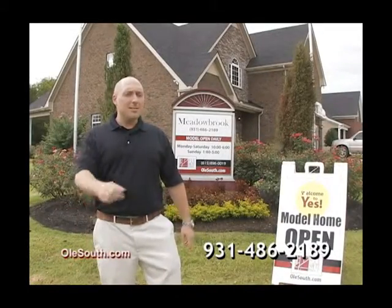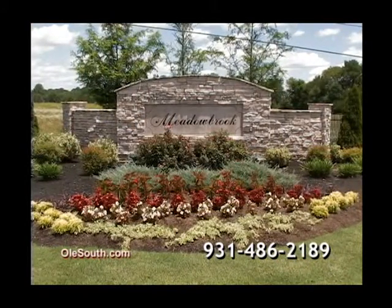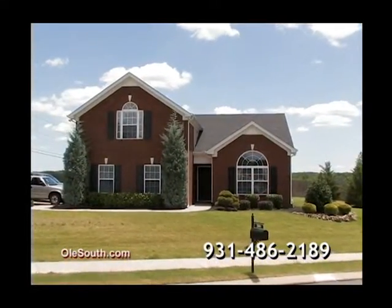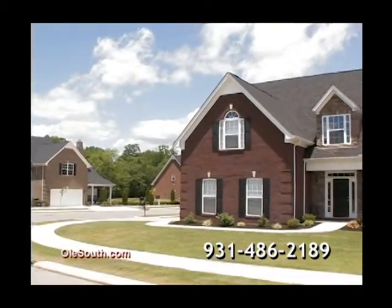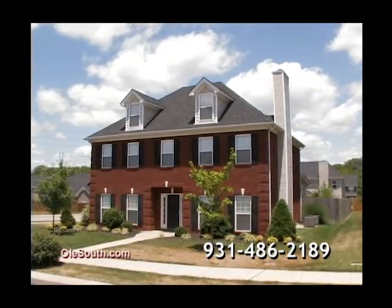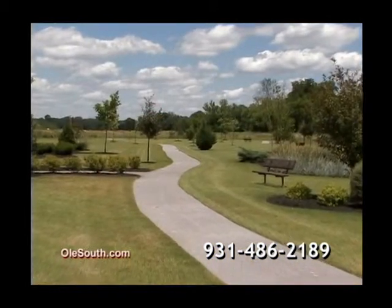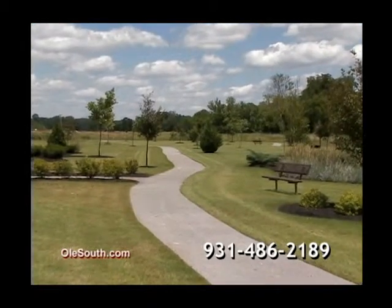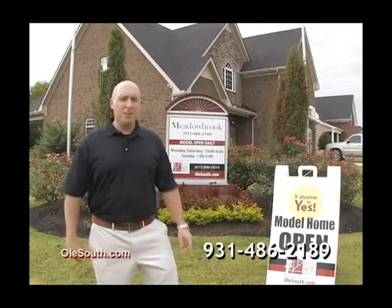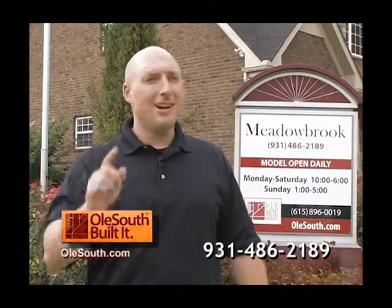Hi, it's Brandon with Old South, Tennessee's favorite new home builder. Welcome to Meadowbrook. Just minutes from I-65 and Saturn Parkway on Port Royal Road is Meadowbrook of Spring Hill. In Meadowbrook, choose between two- and three-bedroom villas, or three-, four-, and five-bedroom traditional homes, all from the low 100s and within walking distance to neighborhood schools. Beautiful landscaping, community sidewalks, and a neighborhood park make Meadowbrook a great place for you to call home. Though secluded and peaceful, Meadowbrook is just minutes away from everything that Spring Hill, Franklin, and Cool Springs have to offer. Call or visit Meadowbrook today, 931-486-2189, or visit us online at OldSouth.com. Come find out today why thousands of Tennesseans are proud to say, Old South built it.